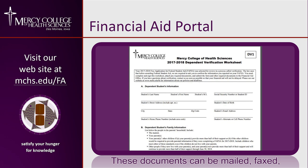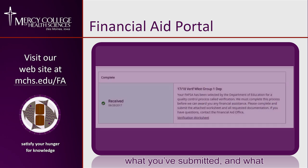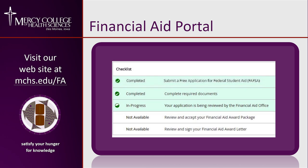These documents can be mailed, faxed, or scanned and emailed back to our office. As you continue through the financial aid application process, you'll be able to see what you've submitted and what we're still waiting to receive.